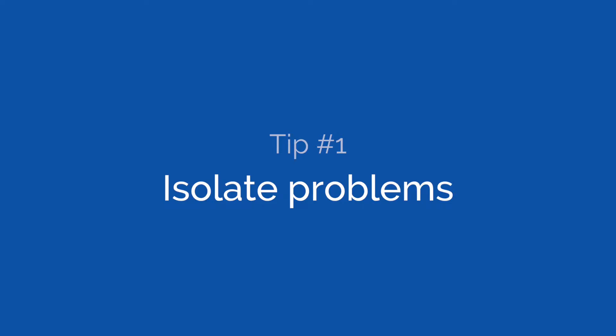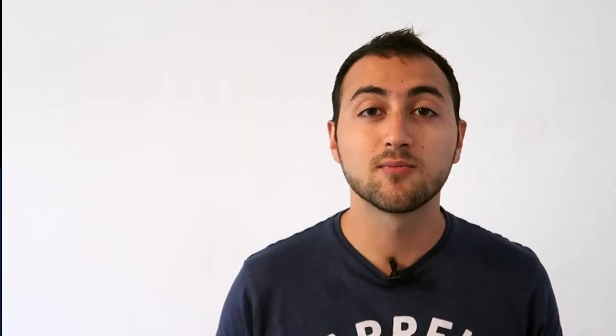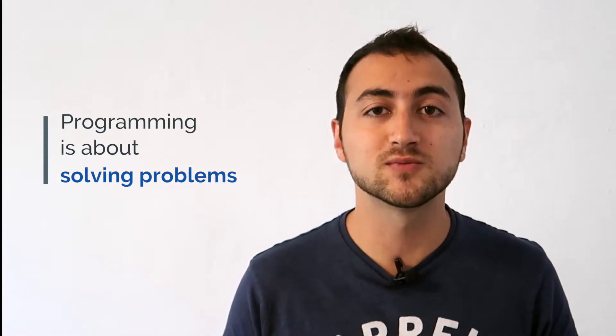Tip number one: isolate problems. Programming is about solving problems, and when these problems get complicated we just don't know how to make it work anymore. We get stuck.